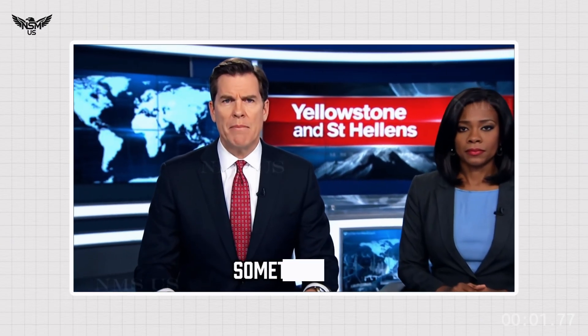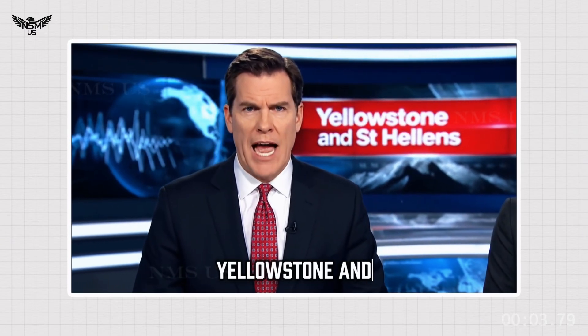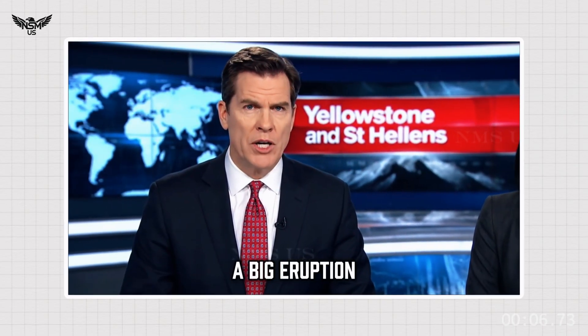Terrifying. Science just revealed something big under Yellowstone and under Mount St. Helens. Is a big eruption coming?